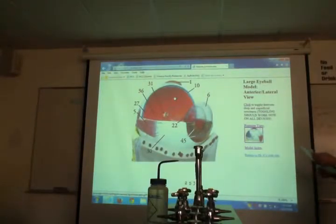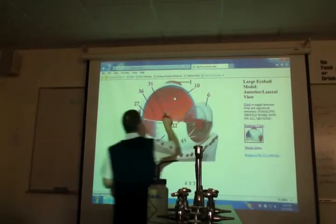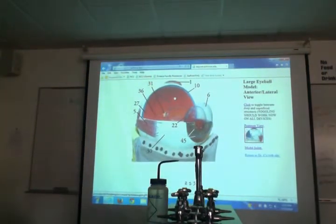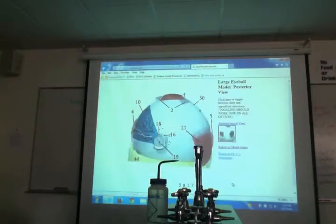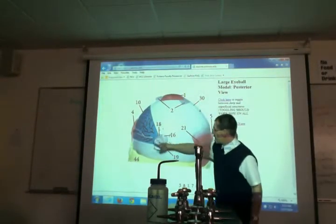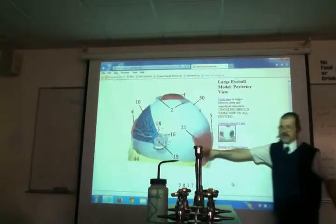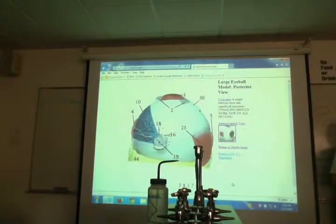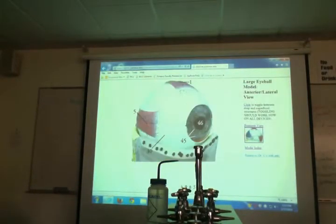There are some things in the retina we have to find. Number 31 on the inside — that's called the optic disc. What's on the outside? That yellow thing that pops out is the optic nerve, number 19. It's on the outside of the eye but goes into the middle of the eye. The optic disc is on the inside; the optic nerve is on the outside — they're one thing.